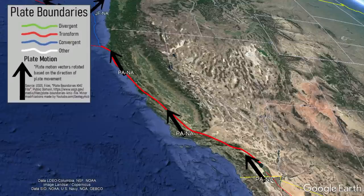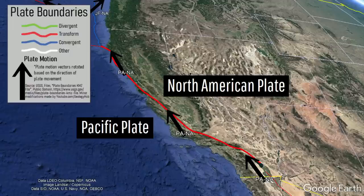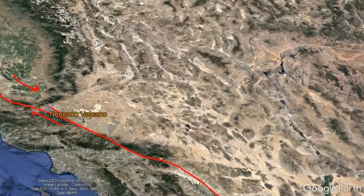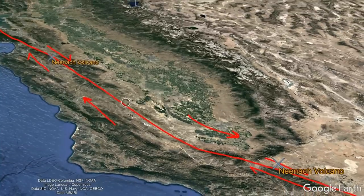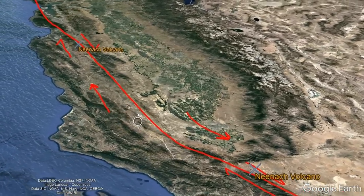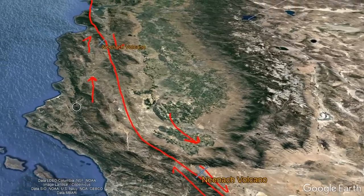The San Andreas Fault represents the boundary of two tectonic plates, where to the east is the North American Plate and to the west is the Pacific Plate. This right-lateral strike-slip fault moves at a rate of approximately 2 inches a year, which is about the same rate at which fingernails grow. Thus, although it has been at different average speeds in the many millions of years it has existed, a total of 23 million years of movement separated the two parts of the Neenach volcano by 195 miles, representing an average yearly speed during that time of 0.537 inches or 1.364 centimeters.